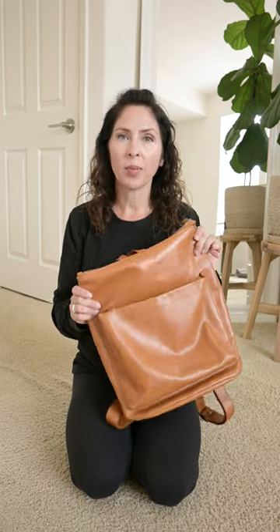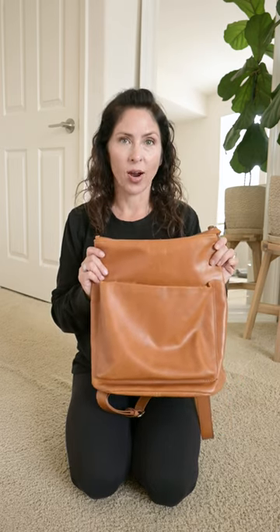Hey guys, just wanted to show you what I pack in my work bag when I'm going to go work mobily for a few hours. I love the slim fit of my Addison work bag, so we're going to pack everything in it.